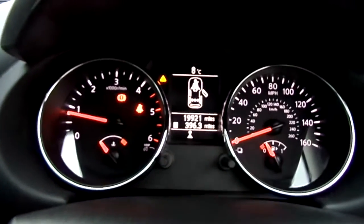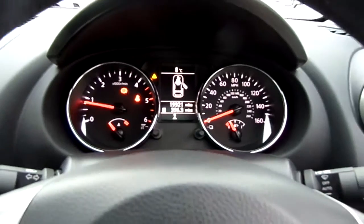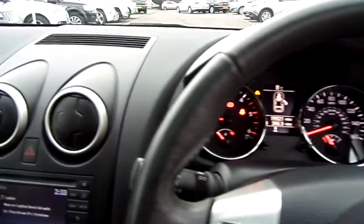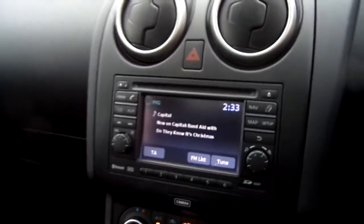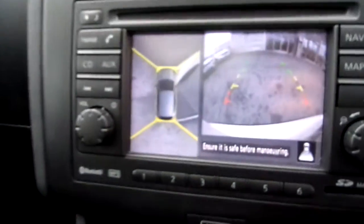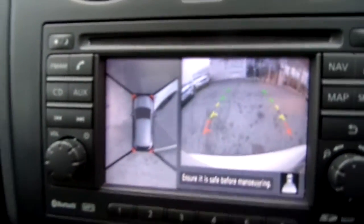The mileage is only 19,921. And you've got a lovely leather covered steering wheel. That's the screen for your sat-nav, also for your reverse parking camera, and you've also got a 360-degree view on the left-hand side.